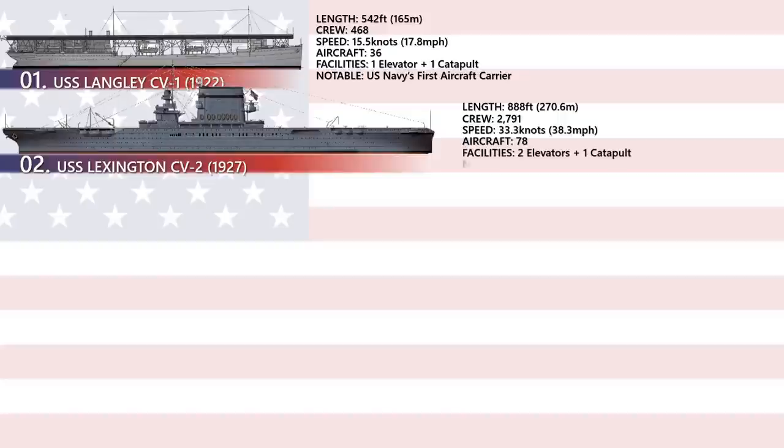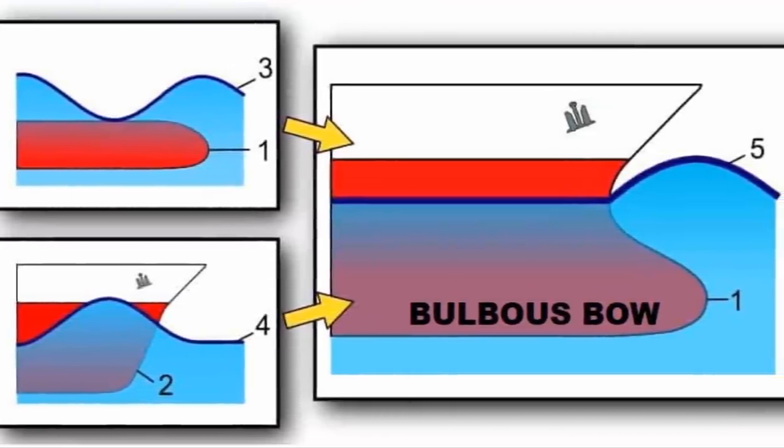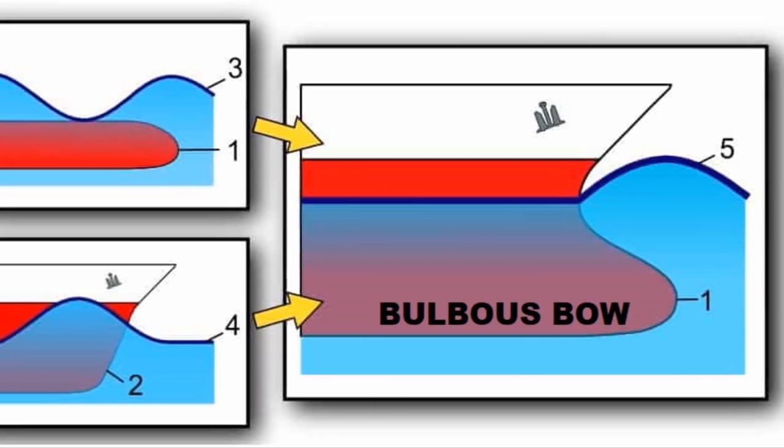The first remarkable innovation is that USS Lexington was the first to introduce a bulbous bow into an aircraft carrier. The bow modifies the water flow around the hull, reducing drag and thus increasing speed, range, fuel efficiency, and stability.